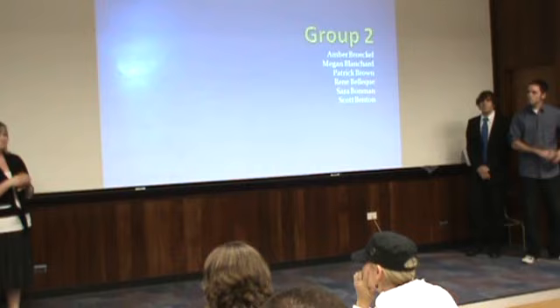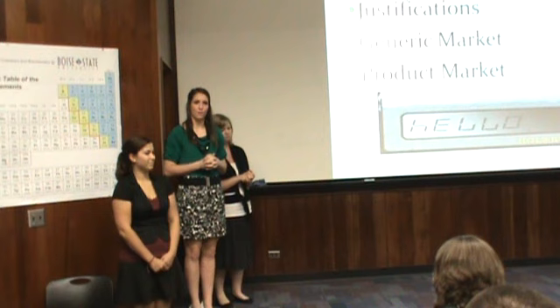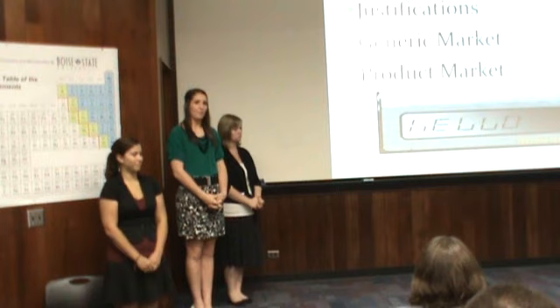In the rest of our presentation, we're going to be covering our generic market, our product market, and the reasons why we chose to focus on scientific calculators in our specified target market.